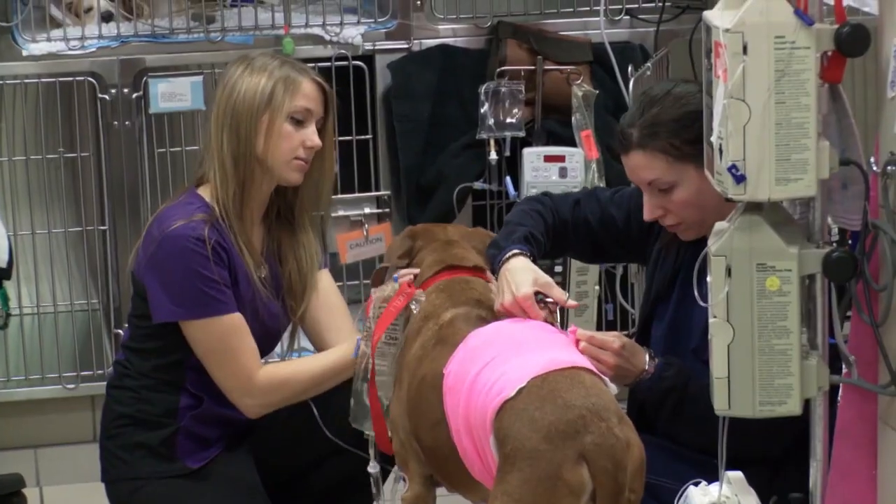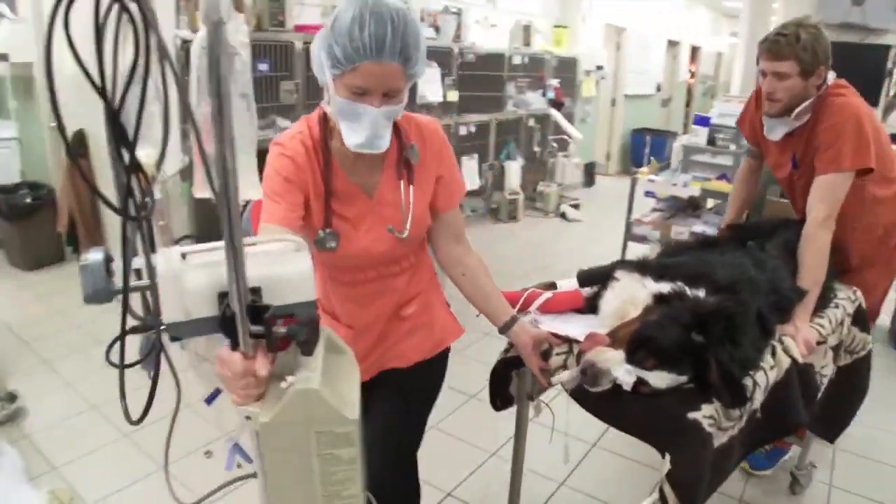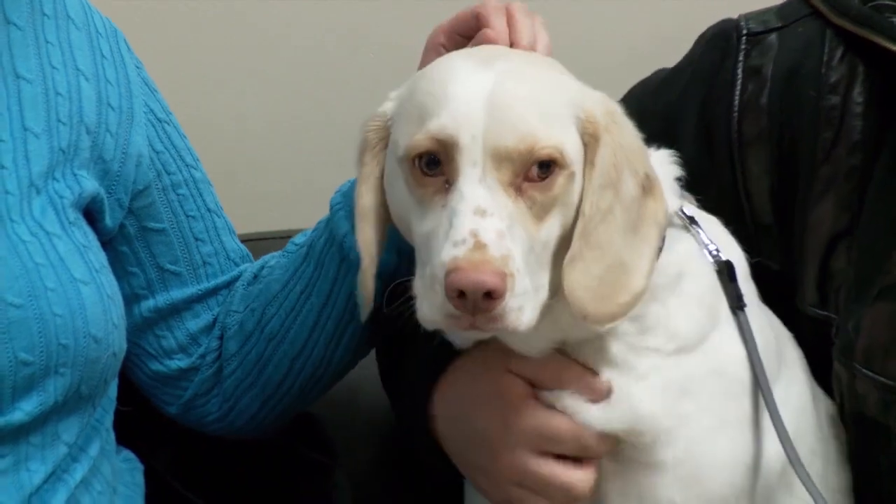It's an early morning at the veterinary emergency clinic where a young couple has brought their puppy to see Dr. Boyd. I'm Mark and this is my wife Jamie and this is our puppy Luke. He's one and three months and he's here today because he has a lot of trouble walking.